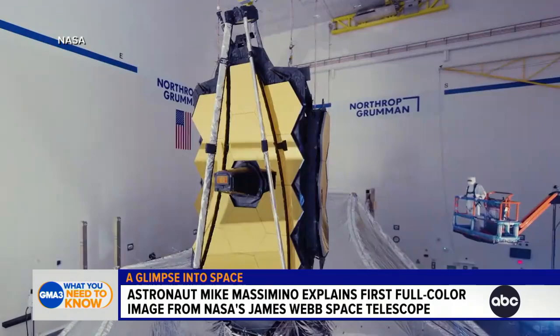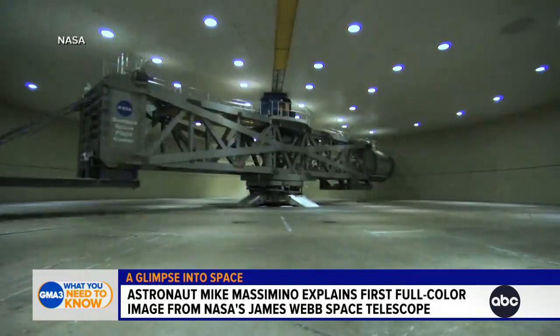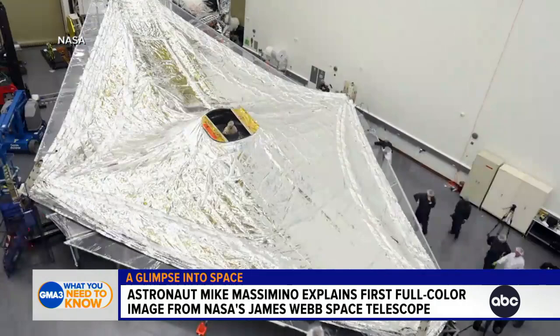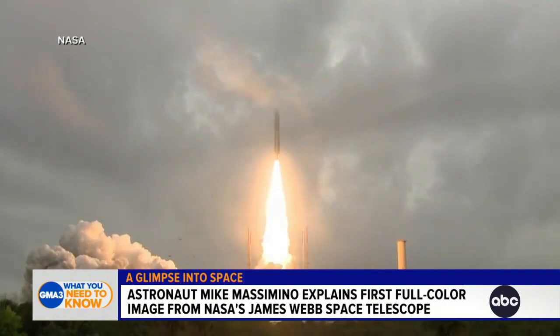The Hubble Space Telescope — I went and repaired it twice, I got to visit there — great telescope, still working, but it couldn't quite get there, about 13 billion light years. You need an extra 800 million years or so. So they're hoping to see the origins of the universe when it was formed, which is a big deal. And the second thing is looking at the atmospheres of far-off planets, being able to analyze those. Is there life on other planets? That's the whole idea.